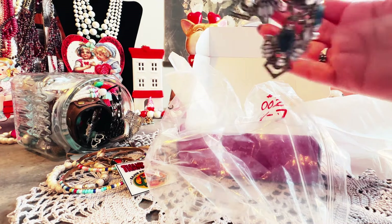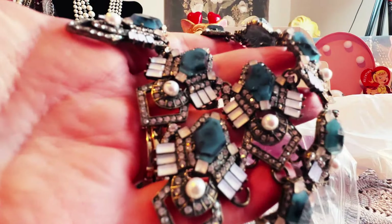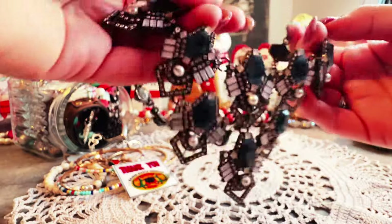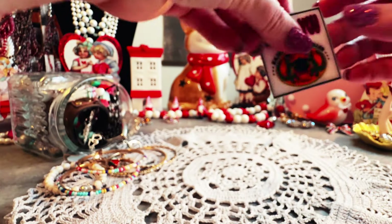Oh! That's pretty — look at this everybody, look at how pretty this is! That's wonderful, that's so pretty. That necklace is absolutely beautiful. Let's see what else is in here.